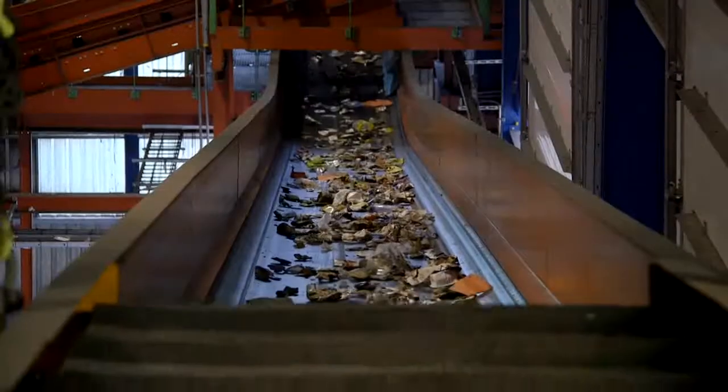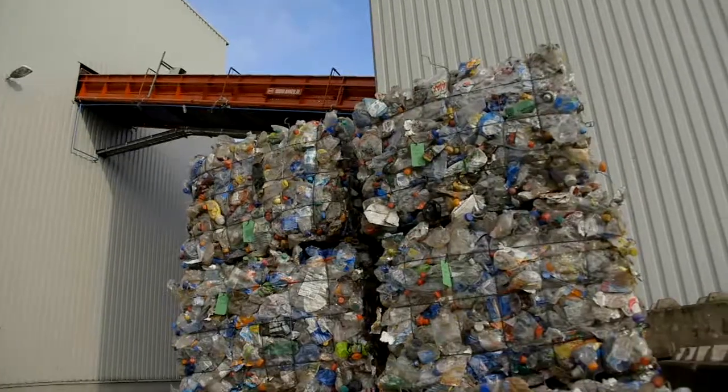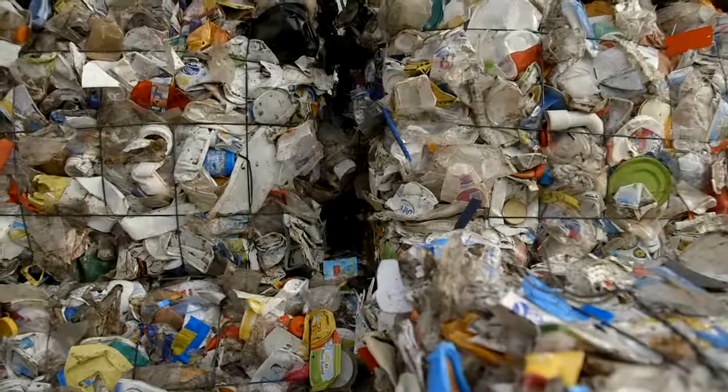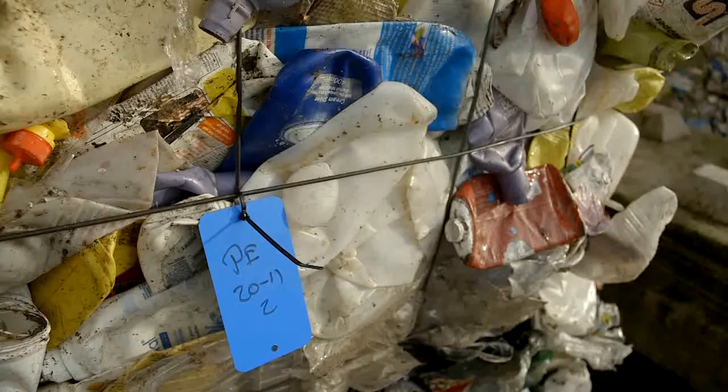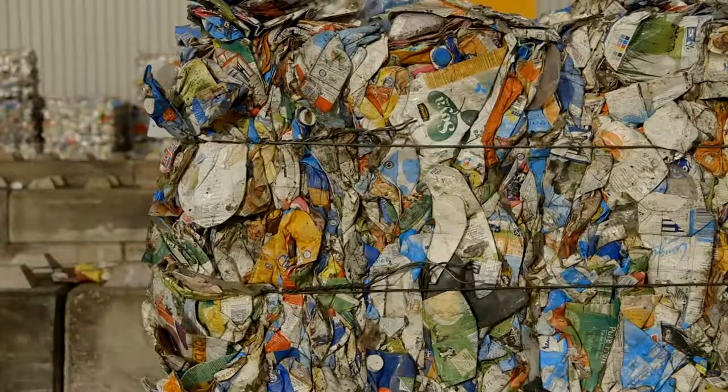The result is a separation into eight different monoflows of different packaging materials, like bottles, flacons, tubs, cartons, tins, etc. These find their way to the specialized industry for further processing and recycling.